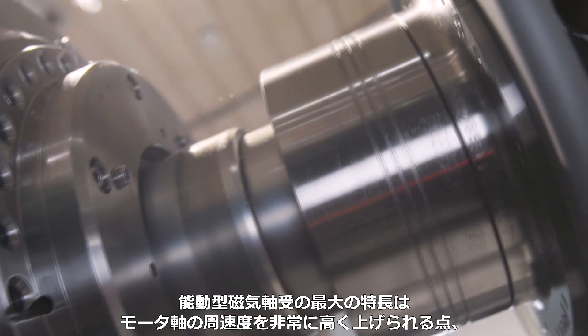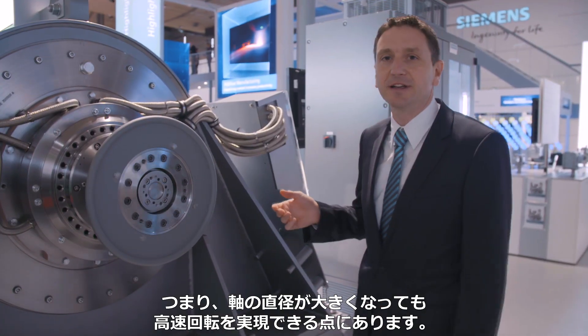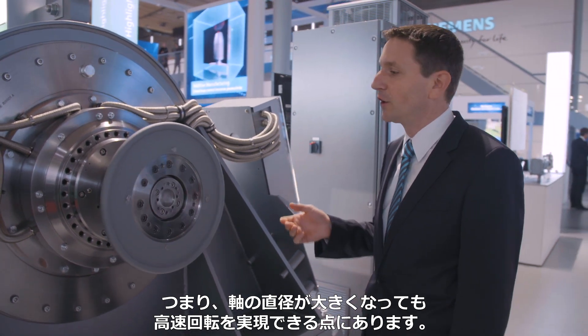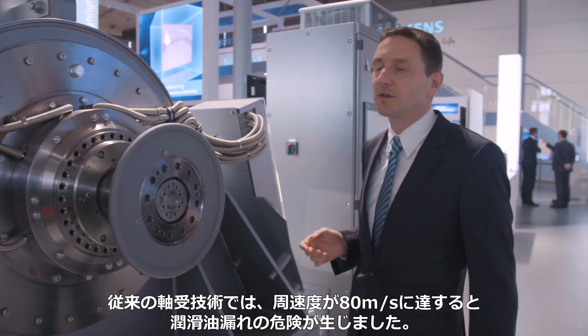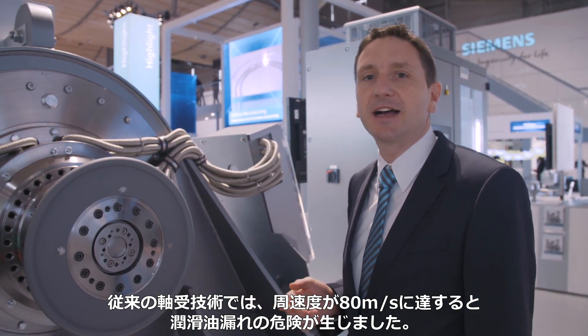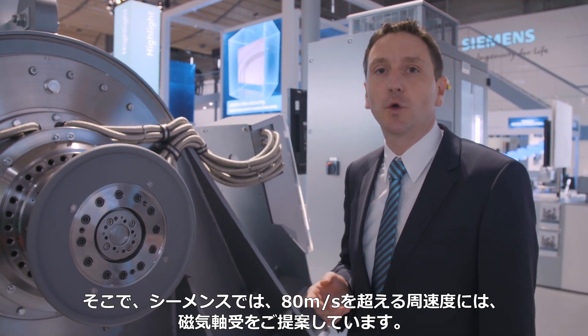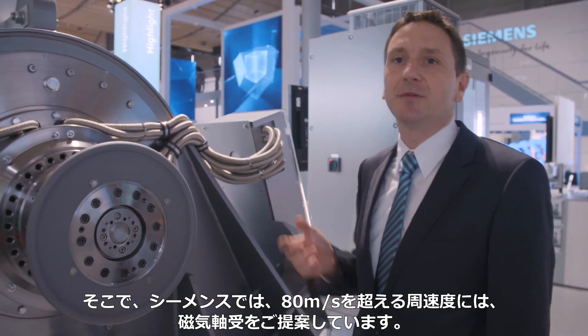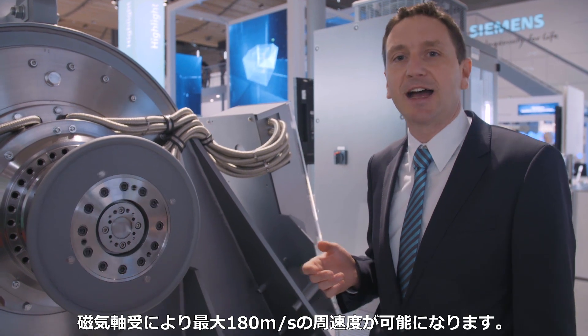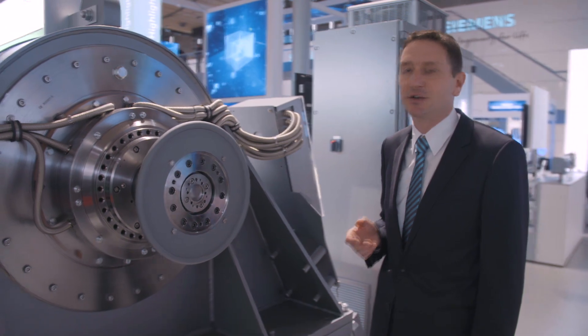Active magnetic bearings have the great advantage that very high circumferential speeds can be realized on the rotors, and thus high revolutions, even with large rotor diameters. In conventional bearing technology, the risk of oil leakage is already rising from a circumferential speed of 80 meters per second. Therefore, we recommend the use of magnetic bearings from 80 meters per second, which enables us to put circumferential speed up to 180 meters per second into effect.